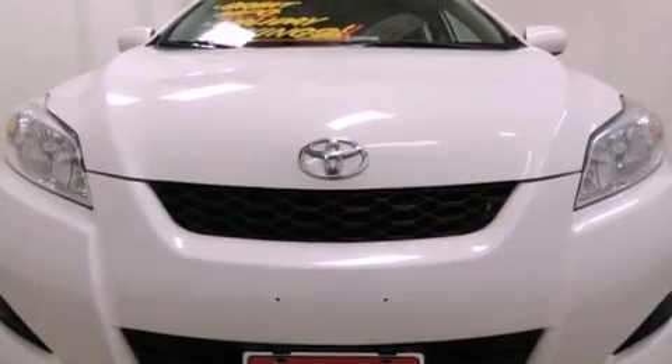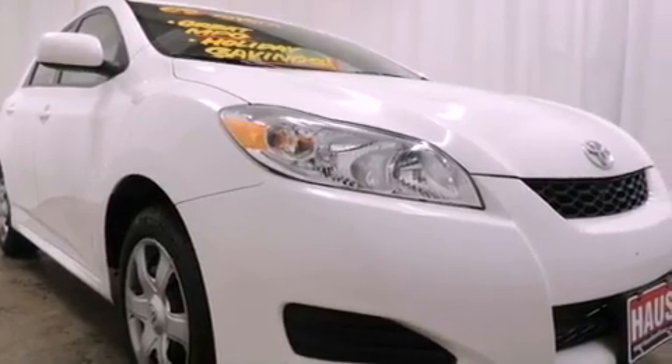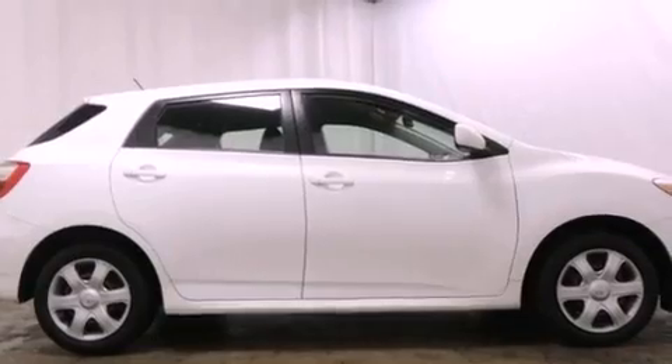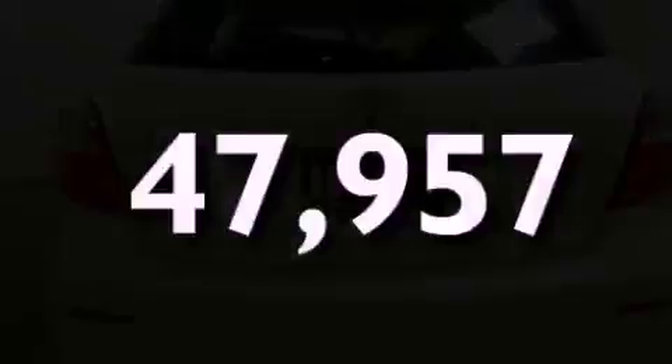All the following features are included: a low tire pressure indicator, air conditioning, a rear window defroster, an engine immobilizer theft deterrent system, multi-reflector halogen headlights, an anti-lock braking system, side curtain airbags, and this vehicle has fewer than 48,000 miles on the odometer.